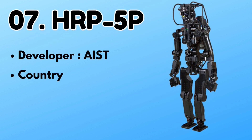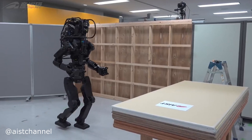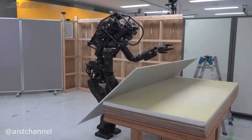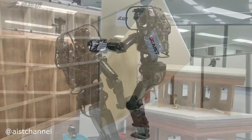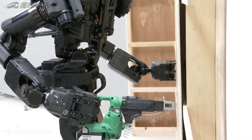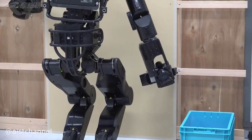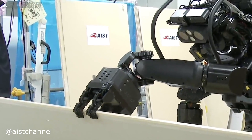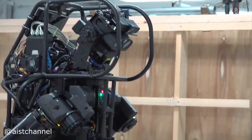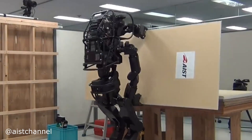Number 7: HRP-5P. As the name suggests, HRP-5P is the fifth generation robot of the HRP series. It is used for handling large objects and tools in construction sites. The robot is capable of doing complex tasks like handling drywall sheets and more. It has strong sensory capabilities that help it identify the tools required for a task and use its hands to carry out the job. This robot is considered one of the most advanced in the world.